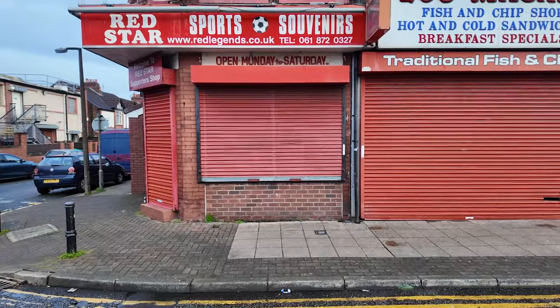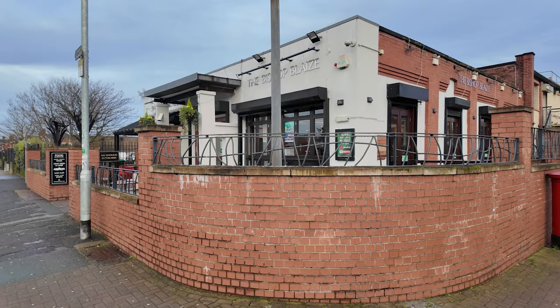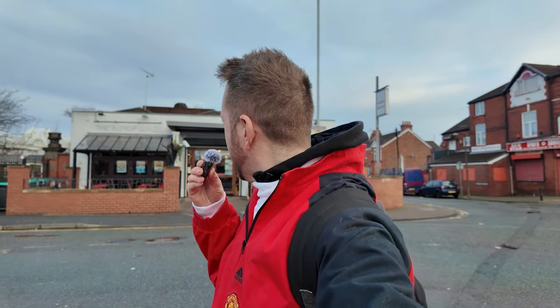You've got Red Star Sports Souvenirs, Lumicari's fish and chip shop, a chicken place, a few other food spots. Behind me over here you've got the Bishop Blaze, which is basically a Wetherspoons. It's really weird seeing it like this because it's normally absolutely heaving with United fans on match day. Through the doors of the Wetherspoons there's a massive Sir Alex Ferguson picture on display. We're not going in for breakfast because we're off to the Red Cafe. United apparently have a one star food hygiene rating, but that's not going to bother me.